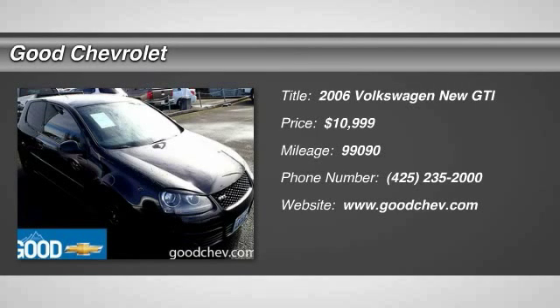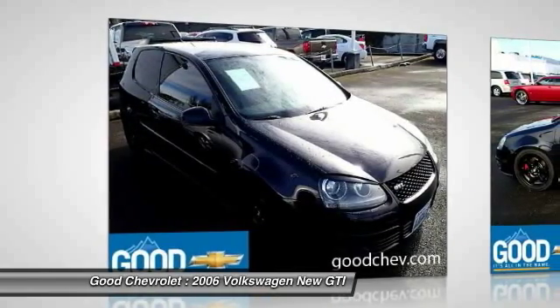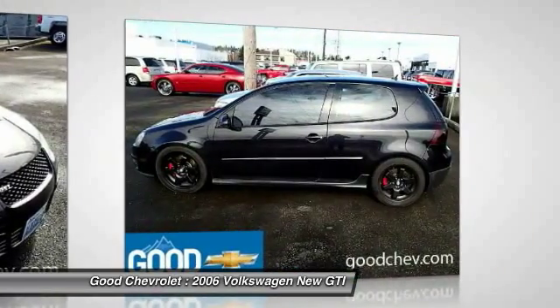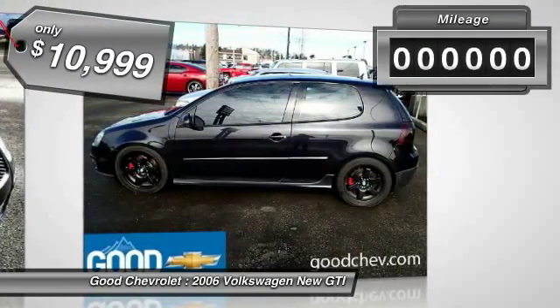2006 GTI. This Volkswagen is considered by many to be the hot hatchback. The GTI is available in both two and four-door models to easily accommodate up to four adults. A decent-sized 15-plus cubic foot trunk is well-shaped and easy to load, and is priced below $15,000.